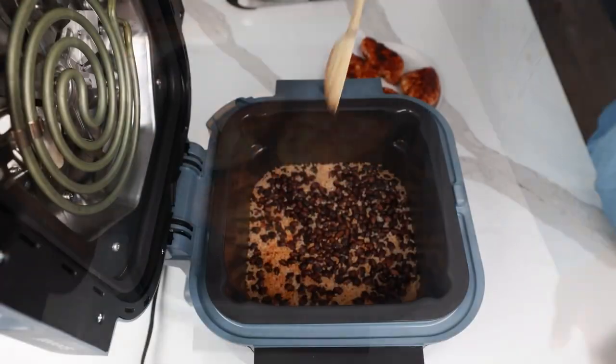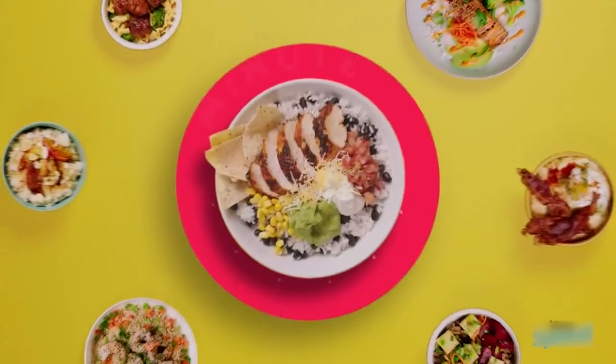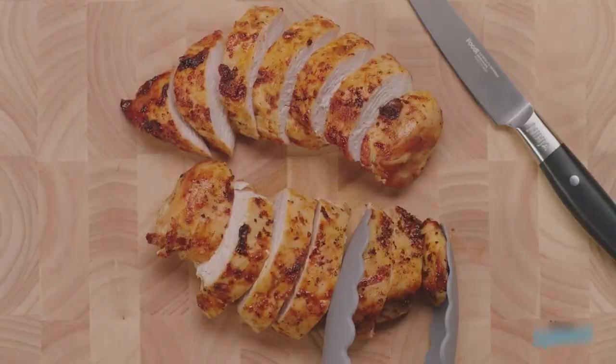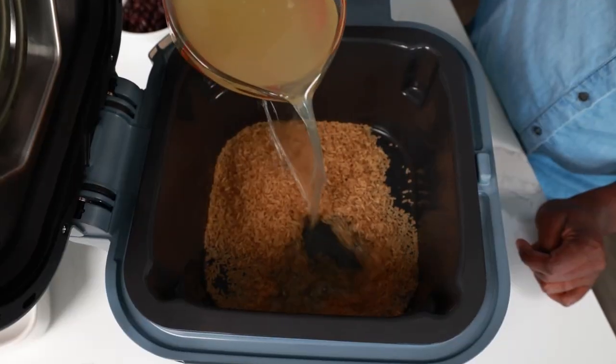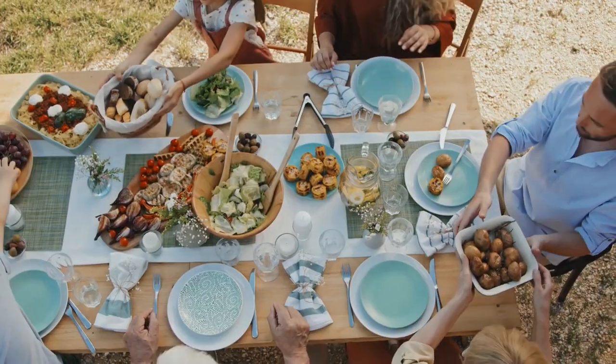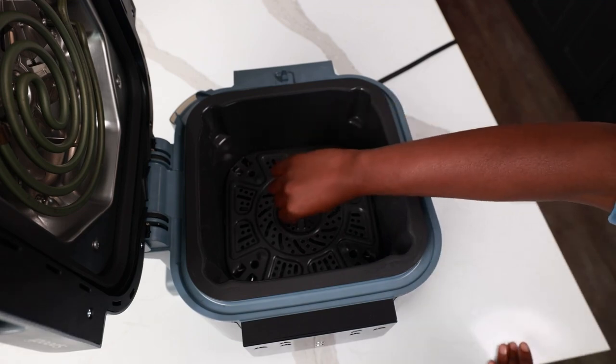This versatile appliance is designed to simplify the cooking process, allowing you to prepare restaurant-quality meals in as little as 15 minutes without compromising on taste or quality. With a six-quart capacity, the Ninja Speedy is perfect for families of four or those who frequently entertain guests. Its 12-in-1 functionality allows you to fry, steam, and air-fry various foods.